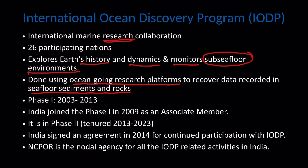Phase 1 was from 2003 to 2013. India joined Phase 1 in 2009 as an associate member. Now it is in Phase 2, which covers the period from 2013 to 2023.